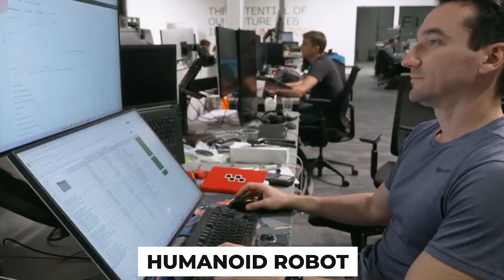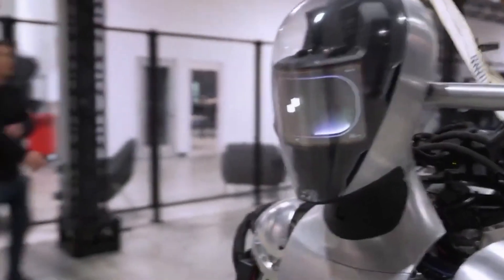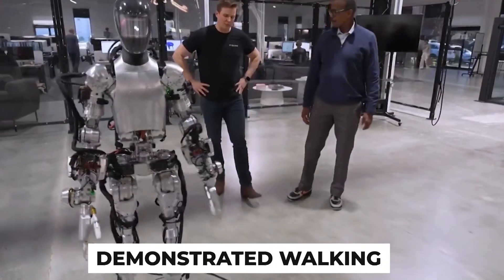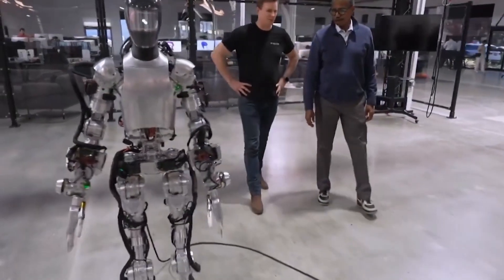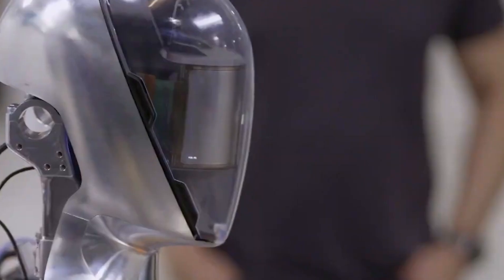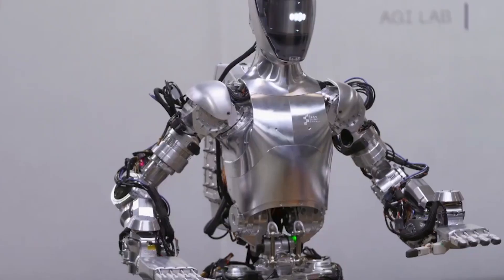The humanoid robot Figure Zero One from Figure Eye recently appeared on the show 60 Minutes, where it showcased its abilities and the advanced technologies used in its creation. It demonstrated walking, grasping, and carrying objects, as well as smooth arm movements. The demonstration was impressive due to Figure Zero One's ability to perceive visual scenes and take actions based on human reasoning.